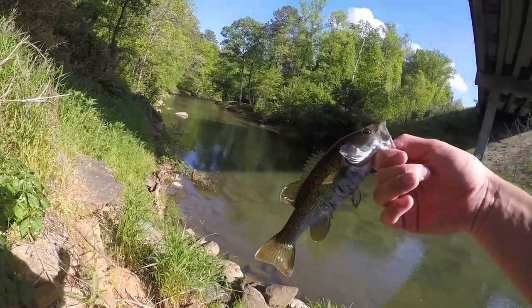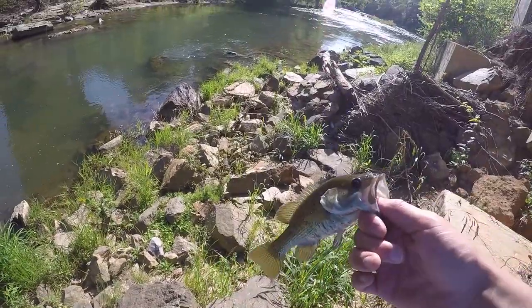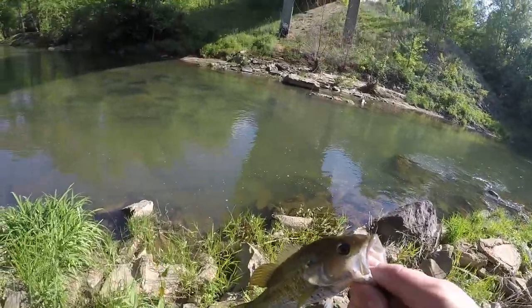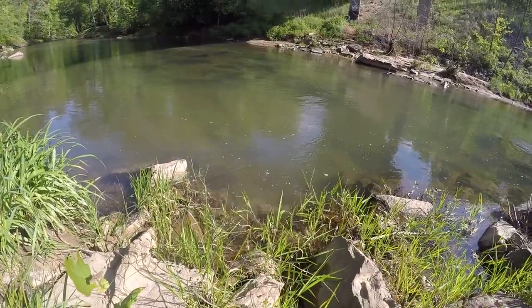There was a pretty decent sized red-eye I saw earlier but he got spooked pretty easily, so I don't want to get too close to the water — I don't want to spook fish. I also don't want to toss this guy super far so I'm just gonna give him a little plop. There he goes.